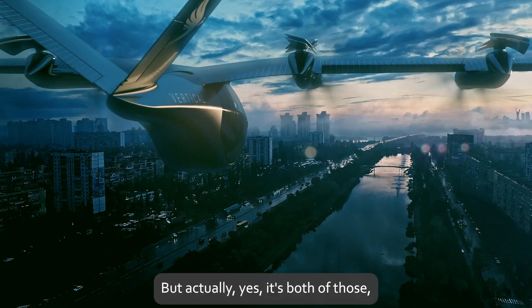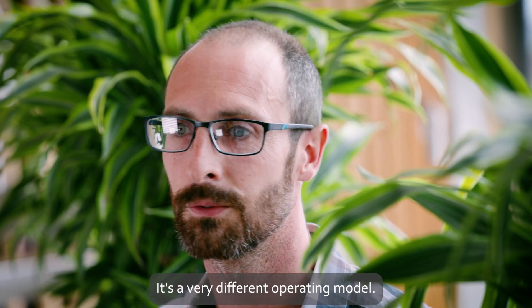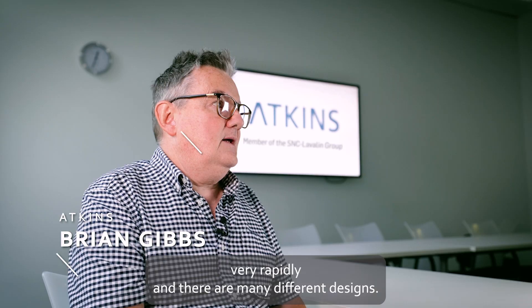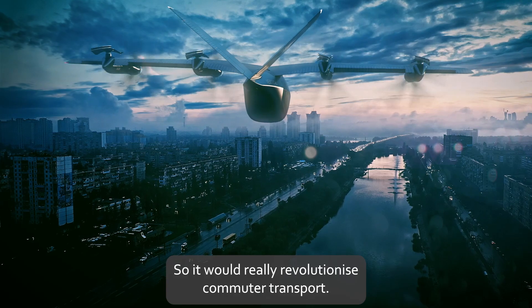But actually it's both of those, and yet it's neither of those. It behaves completely differently — it's a very different operating model. These aircraft are evolving very rapidly and there are many different designs, so it would really revolutionise commuter transport.